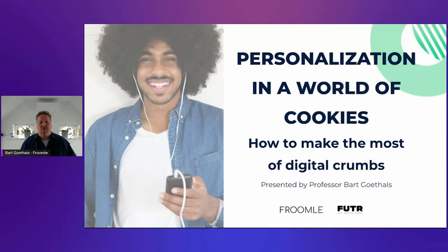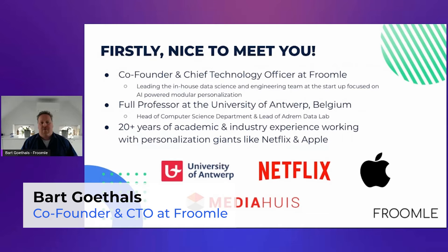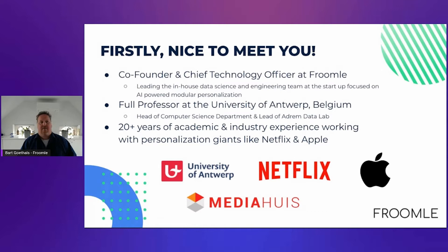Hello, everybody. Today I want to talk about personalization in a world of cookies and how to make the most of digital crumbs. My name is Bart Goethals. I am a co-founder and CTO of Frumel. Frumel is a startup company that provides SaaS recommendation systems to its customers based on artificial intelligence.